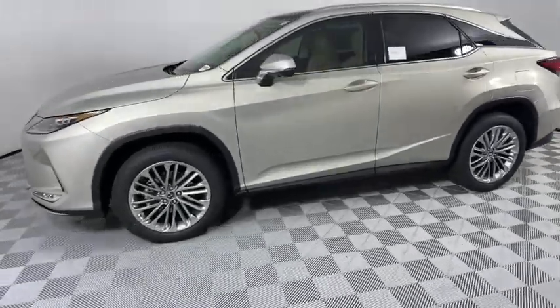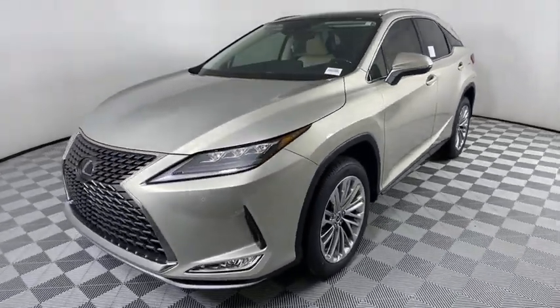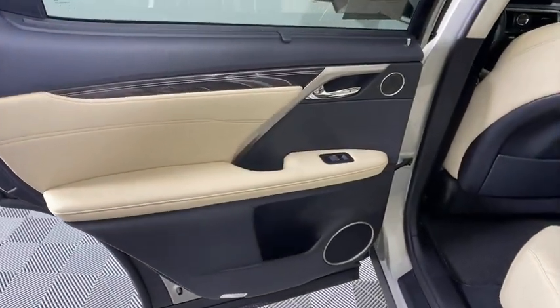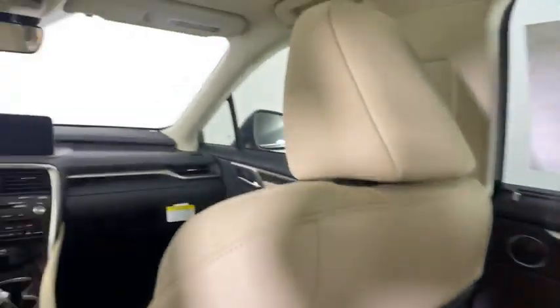Lane departure warning, power liftgate, anti-lock braking system, Bluetooth, leather-wrapped steering wheel, adjustable steering wheel, power steering, cruise control, keyless start, aluminum wheels, auto dimming rear view mirror, and four-wheel disc brakes.